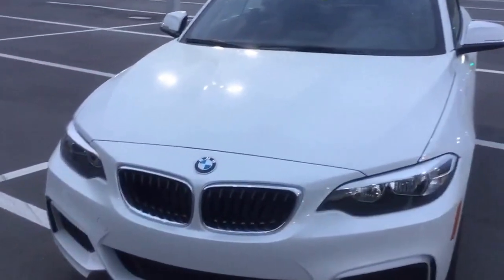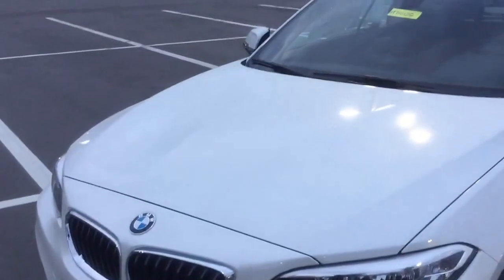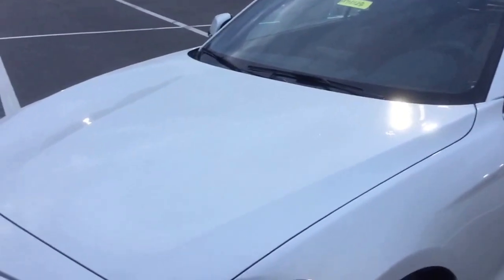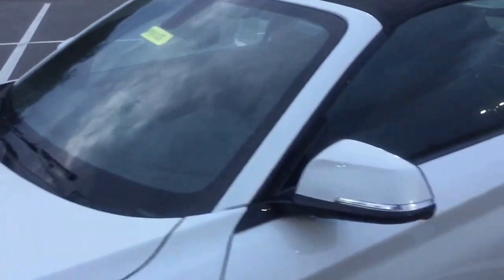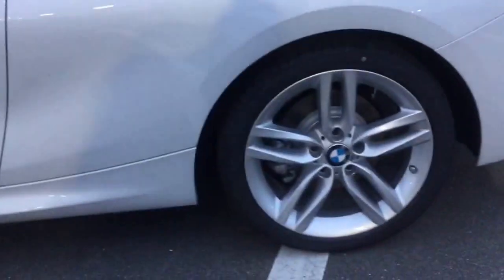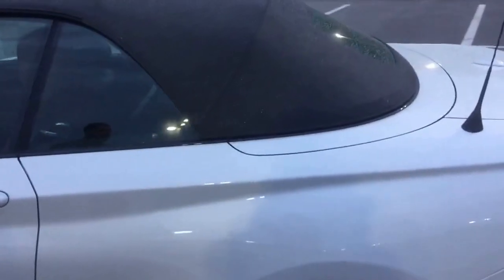This one right here does have the mineral white metallic exterior color. It also has the saddle brown interior, which you had mentioned you would really like. Just so you know, this is the 228i — 240 horsepower, 255 foot-pounds of torque. You also have the N-sport package with this vehicle, upgraded wheels, and a sportier look with the front and rear bumpers and side skirts, making the vehicle a little more aerodynamic.